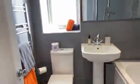Then going into the bathroom — fantastic bathroom too. Look at the finish on that. Isn't that lovely?